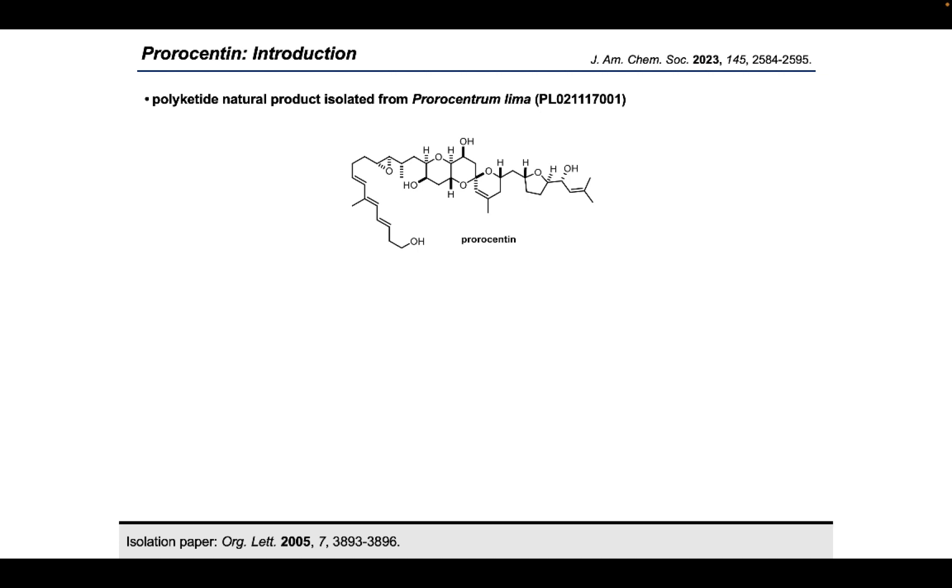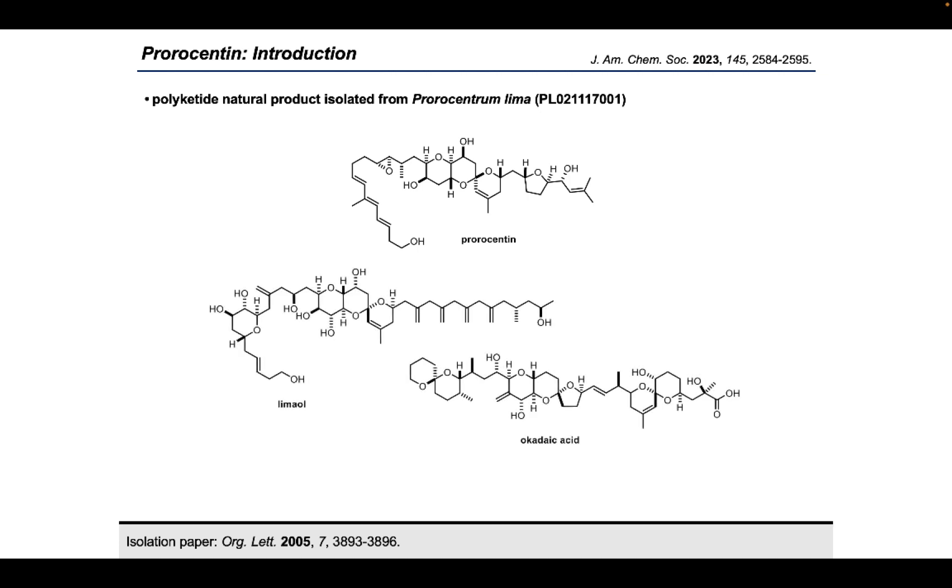Prorocentine is a complex polyketide natural product which was isolated from the unicellular alga species Prorocentrum lima back in 2005. The molecule is decorated with a total of 13 different stereogenic centers, four free alcohols, and several other sites of oxygenation and unsaturation. It belongs to a whole family of complex polyketide metabolites all derived from Prorocentrum lima. The most prominent representative is certainly okadaic acid, an archetypal phosphatase inhibitor crucial for the investigation of this essential enzyme class.